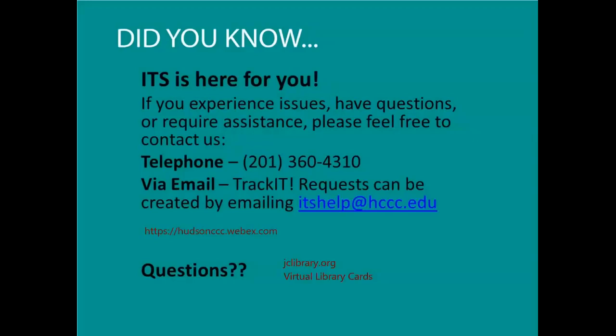We'll have a recording available for anybody that wasn't able to attend. I hope you all have a wonderful weekend and a wonderful Mother's Day. Thank you everyone.